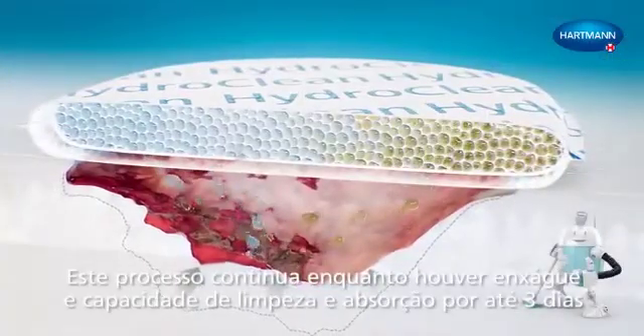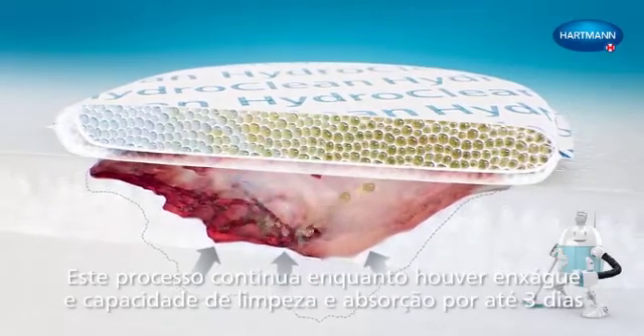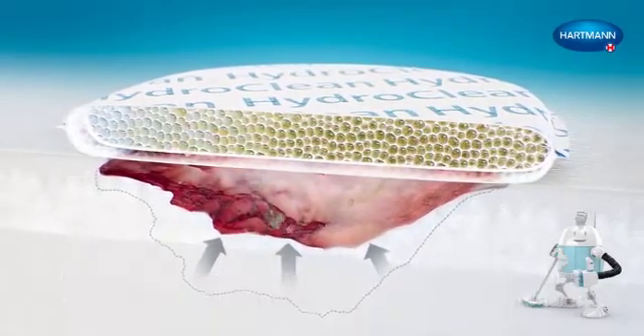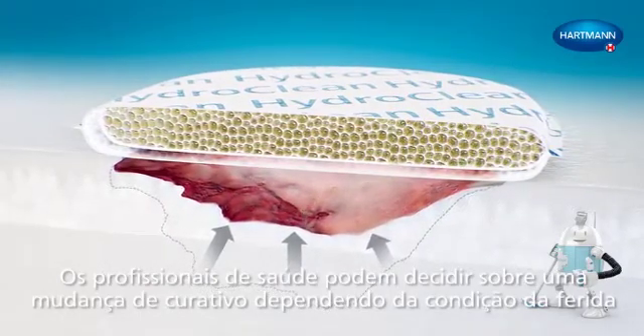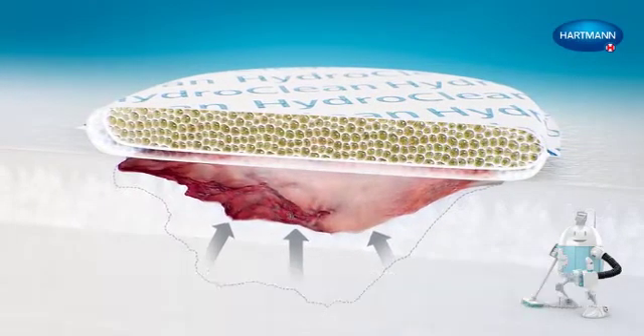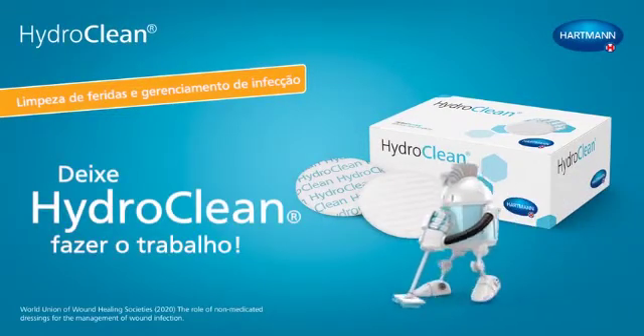This process goes on as long as there are rinsing and binding capacities, for up to three days. Healthcare professionals may decide on a change of dressing depending on the condition of the wound. Wound Cleansing and Infection Management — let HydroClean do the job.